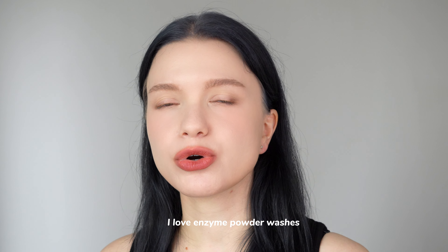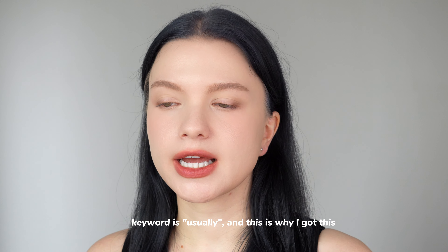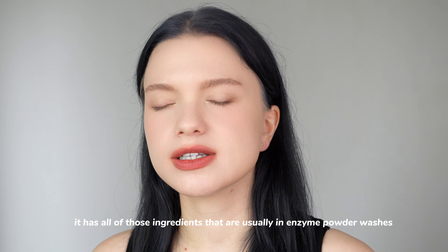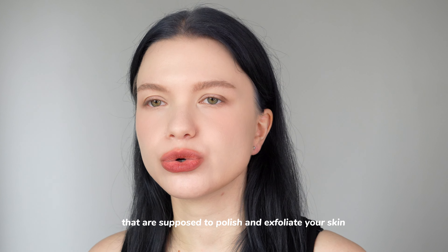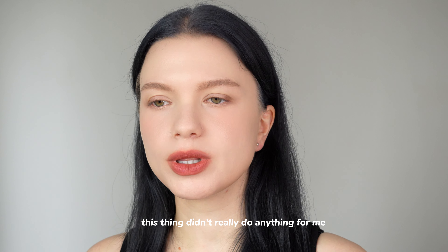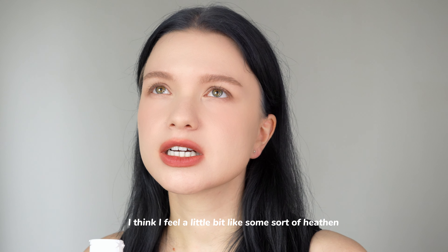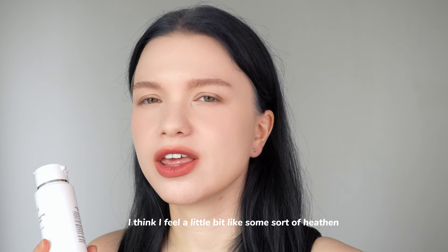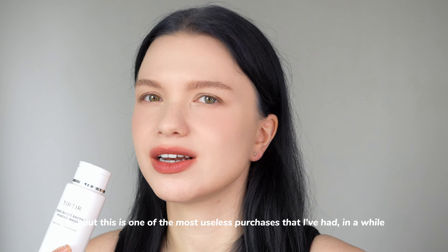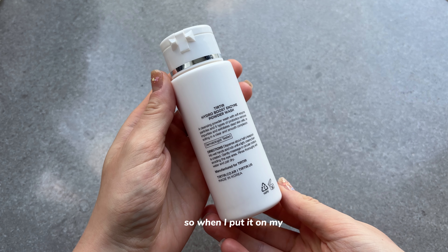The next product is the Hydro Boost Enzyme Powder Wash from Tirtir. I love enzyme powder washes because usually they exfoliate very well — keyword: usually. This one gives you all the usual promises with ingredients that are supposed to polish and exfoliate, however in my experience this thing didn't really do anything for me. I feel like a bit of a heathen saying it, but this is one of the most useless purchases I've had in a while.